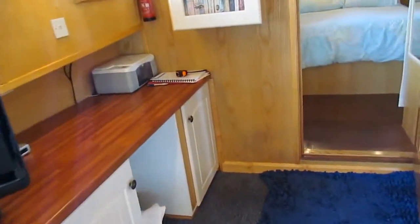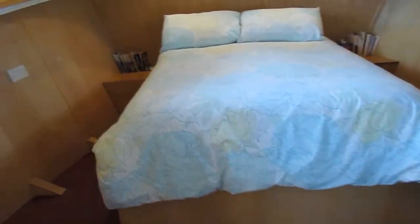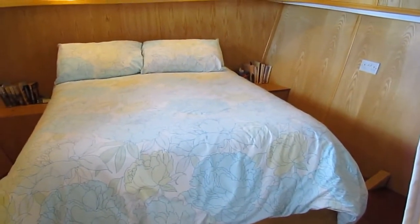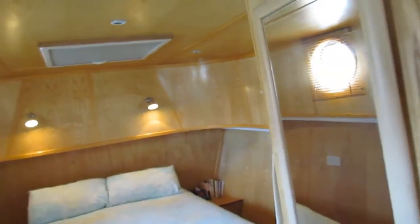Office space. Move forward into yet another double cabin — another 1 meter 90 central walk-around bed, 1 meter 30 wide this time. 3 inch spray foam again, opening double glazed portholes.